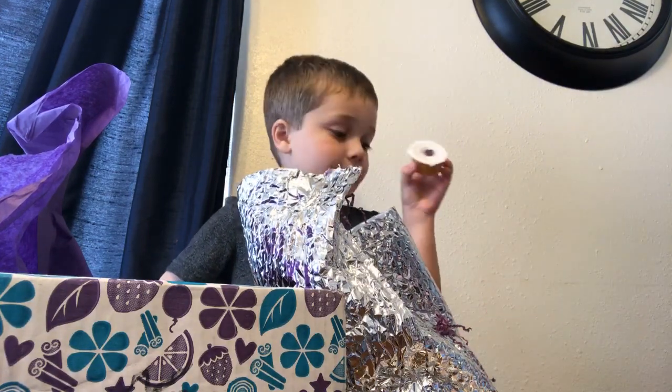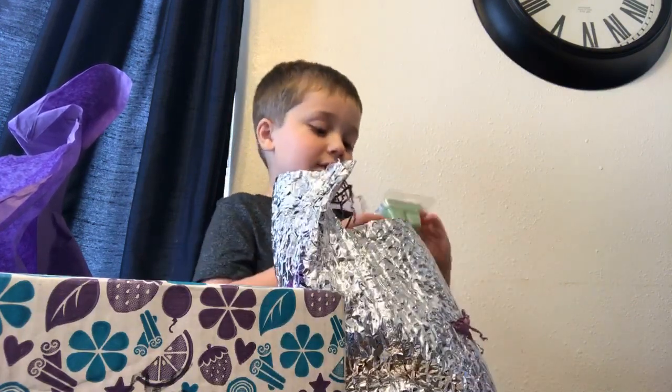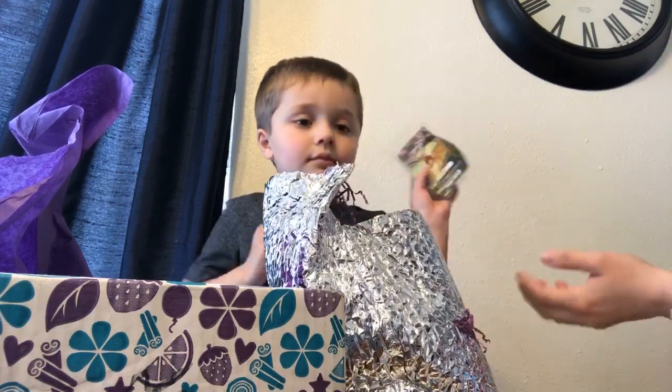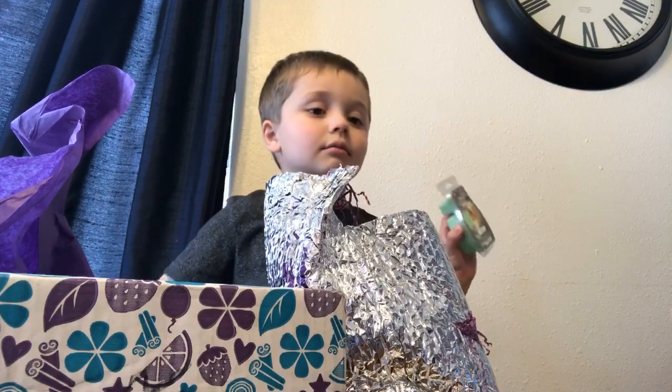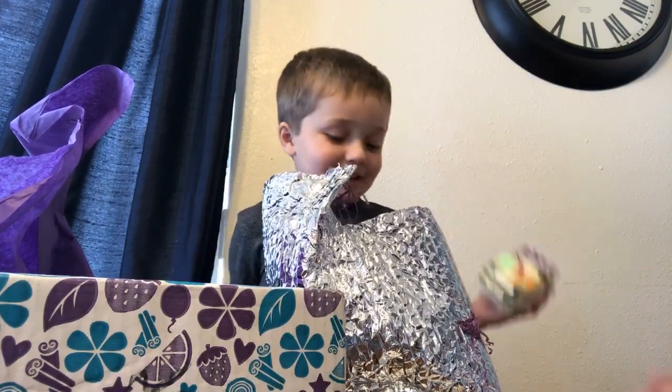What else is in there? A Disneyland cat. Can you show it? No, it's not a cat — that's Bambi. It's called Twitterpated. Twitterpated? Yeah. Wow.